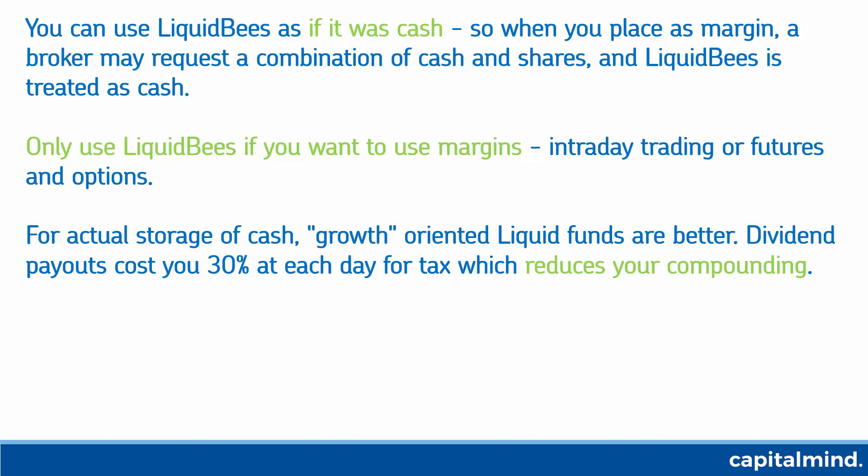These funds do not have to pay out dividends — they're growth options. So what happens here is that the dividend payouts cost you 30% in Liquid BeES every day. Essentially only 5.6% on an 8% return compounds your return, whereas in the growth option the entire 8% comes and compounds your return. You pay tax only when you exit.